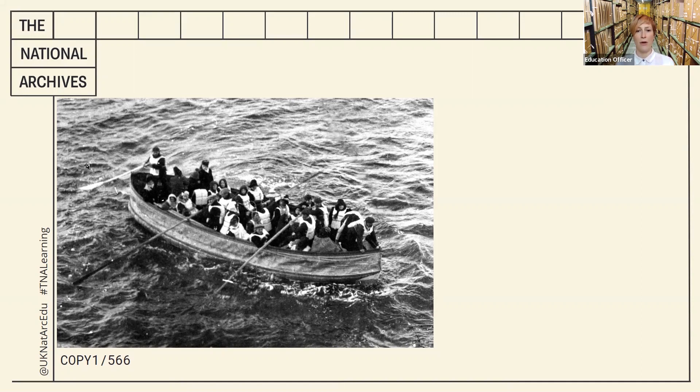The men doing the rowing and the steering are likely to be mainly crew from the original ship. The other people are mostly women, but there are a few men apart from the crew. The fact that they are wearing life jackets is a major clue about why they are in this lifeboat.